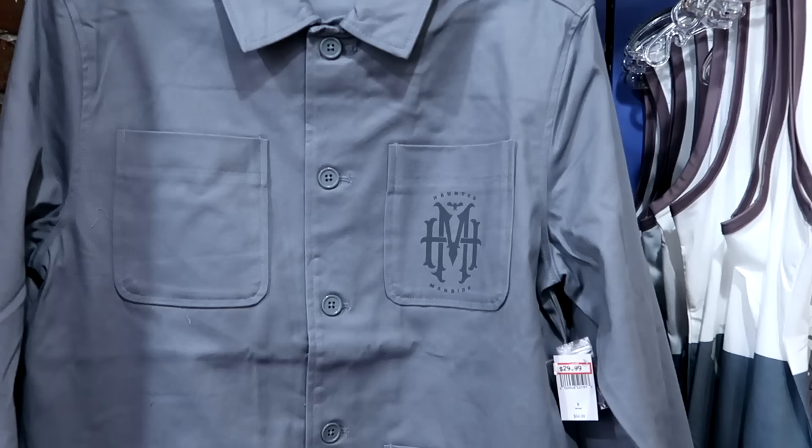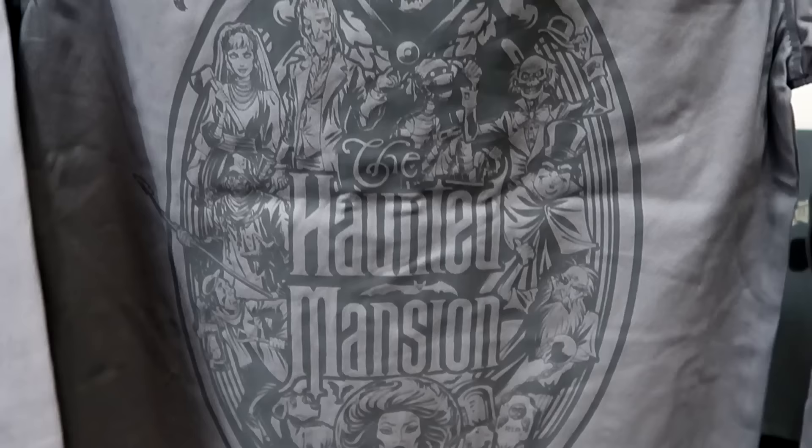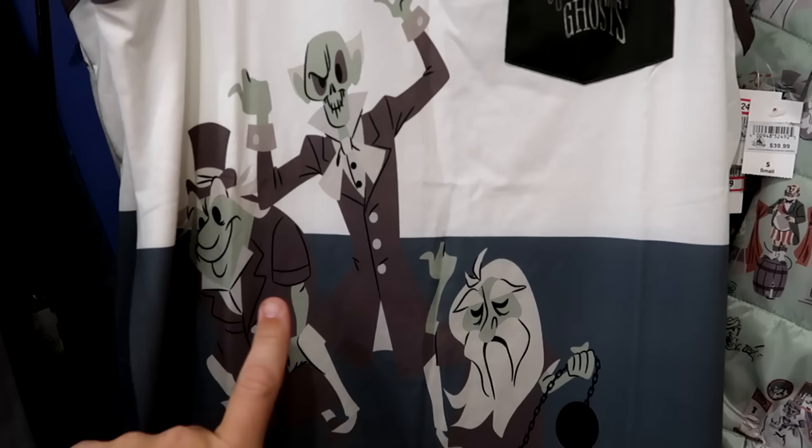That spills us into all the Haunted Mansion merchandise. They have another button-down — actually pretty heavy — it says Haunted Mansion on the pocket. $30 from $65. The backside has the hatbox ghost and all the characters down to Madame Leota. Right next door is a very nice tank top that says 'Beware of Hitchhiking Ghost' on the pocket with all three ghosts at the bottom. $14.99 from $40.